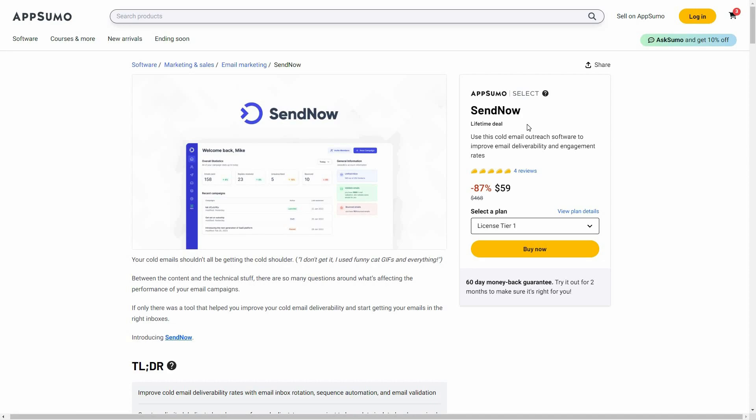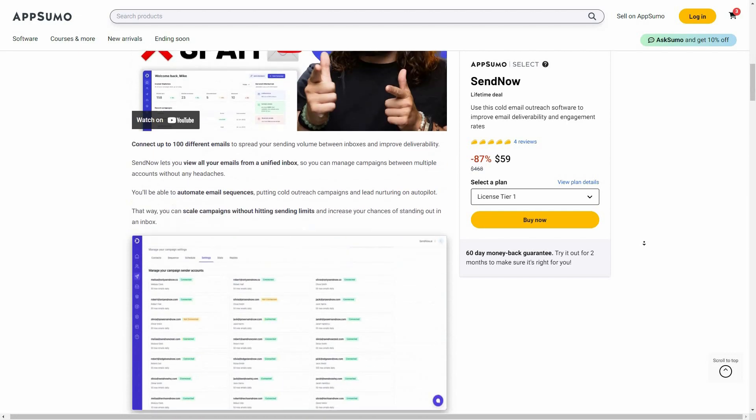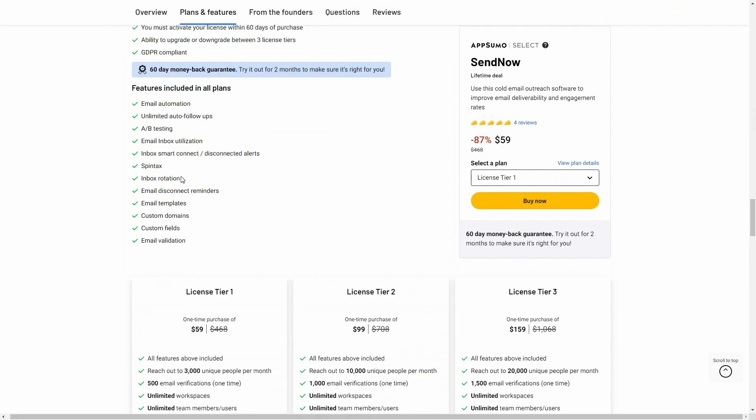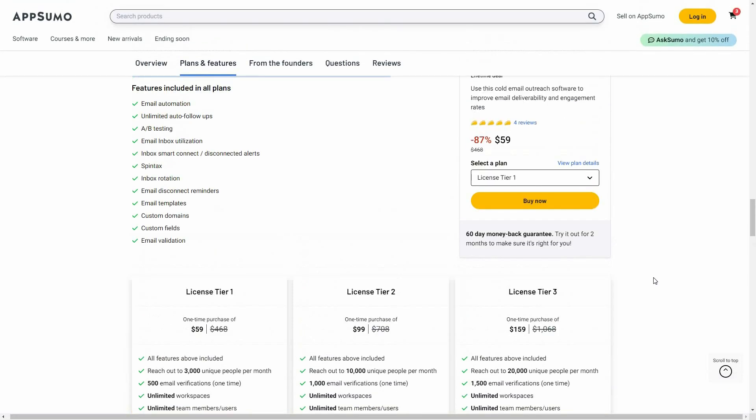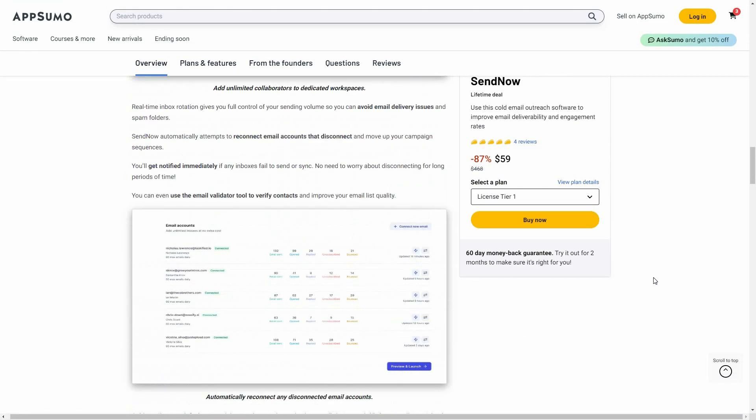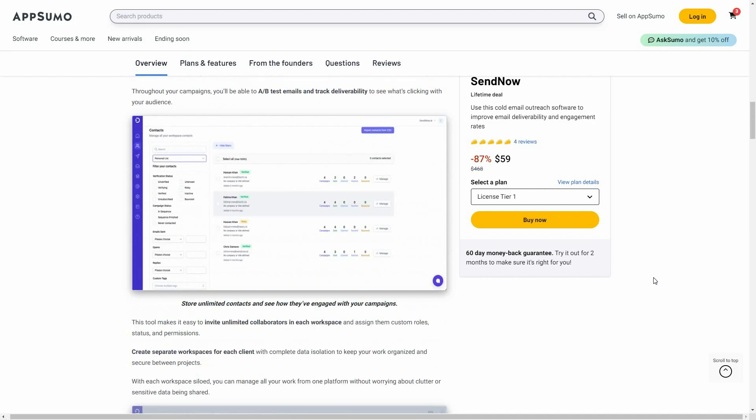Overall, SendNow is an excellent tool if you are constantly running cold email outreach — I cannot recommend it enough. Instantly is no longer on lifetime deal, but SendNow is, and there aren't many big differences between the two tools. SendNow has great potential and will surely reach that level soon. At only $59 for tier one, it's super affordable. Check the link in the description to buy it on AppSumo. Subscribe to our channel for more content like this.